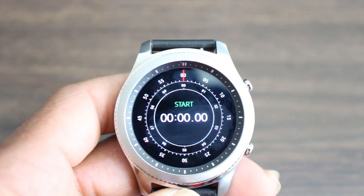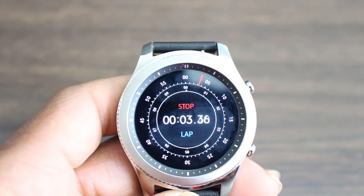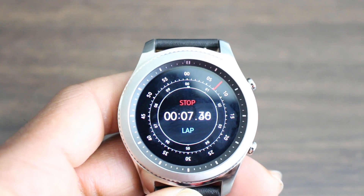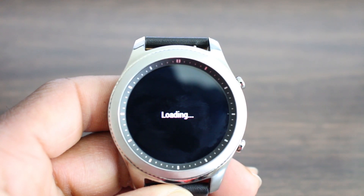Number eleven is the stopwatch. You now have a max time of three hours, so if you're really into using the stopwatch and you need it for a long length of time, you can now do that. Number twelve, you have Samsung Internet, which I have not found — nobody has found this yet.